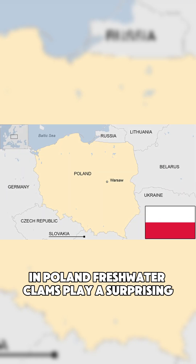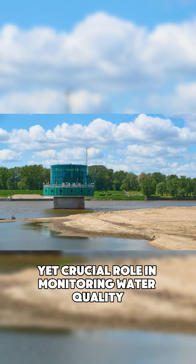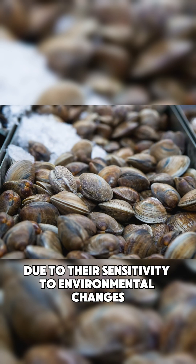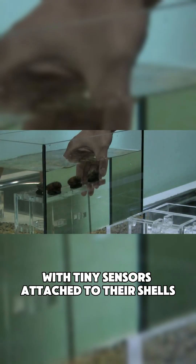In Poland, freshwater clams play a surprising yet crucial role in monitoring water quality. These clams act as natural bio-indicators due to their sensitivity to environmental changes. As part of an innovative system, clams are placed in water supply systems with tiny sensors attached to their shells.